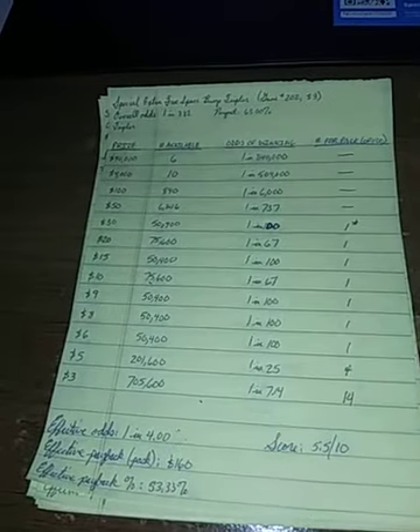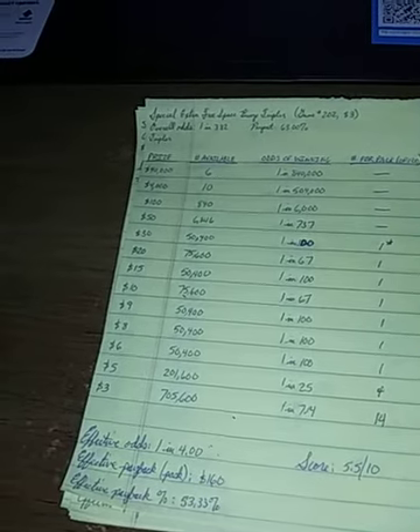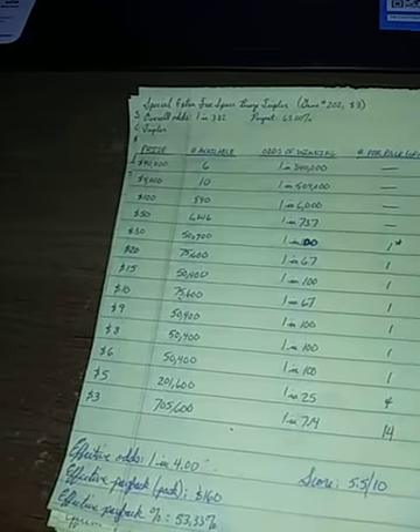Good morning YouTube, this is Michael and I am here to review the May ticket drop from the Colorado Lottery.